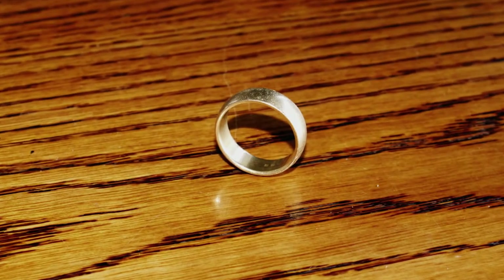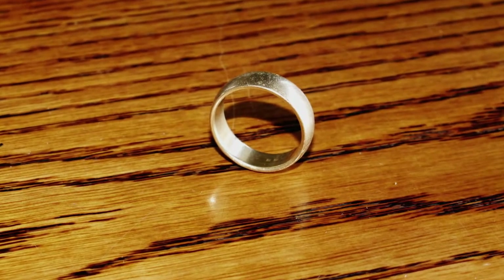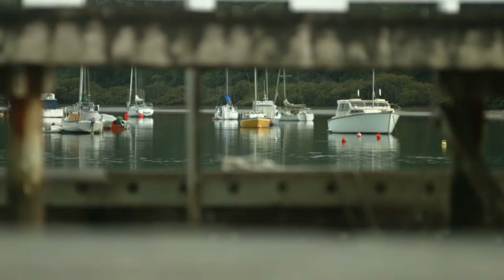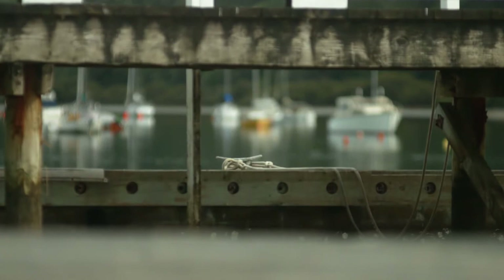Mice can squeeze through a gap the size of a wedding ring, and a pregnant mouse can carry up to a dozen young. Rats are good swimmers and could swim from your boat to shore.